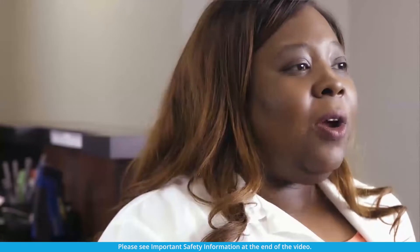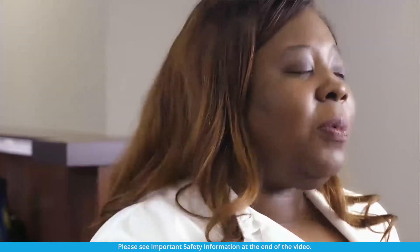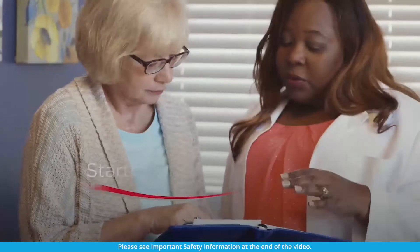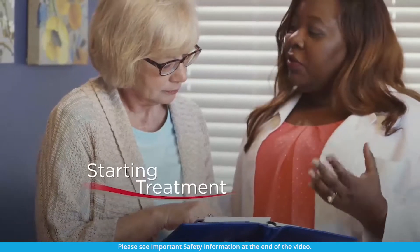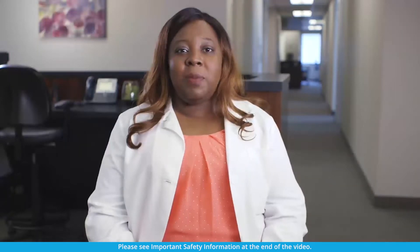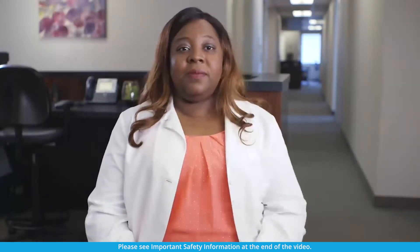As you begin taking Remodulin, work with your healthcare provider to create treatment goals that are appropriate for you. And make sure to ask at each visit how you are progressing towards these goals. Remodulin is the medicine that is delivered to your body continuously using a pump that you wear. Remodulin is pumped through a tube that will be located in your upper chest. You and your healthcare provider have decided that Remodulin is right for you. Your journey with Remodulin IV begins at the hospital.